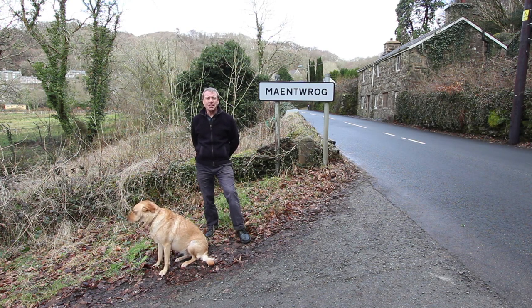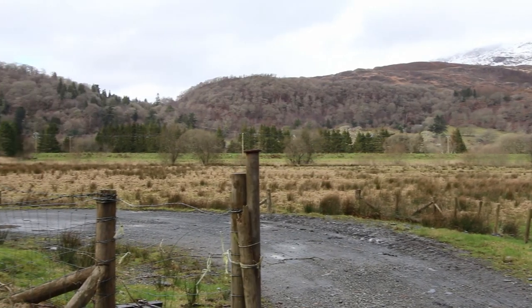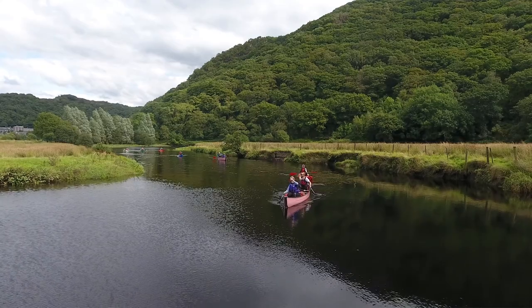Now if you don't know anything about Mine Turog, it's got a really interesting history. It was formerly part of the Oakley estate. The Oakley family amassed a huge fortune from the slate industry and I believe that they lived at Plas Tanabolk, which is just across the valley over here. That's the Durid estuary over there and the river is ideal for kayaking and a real haven for wildlife as well.